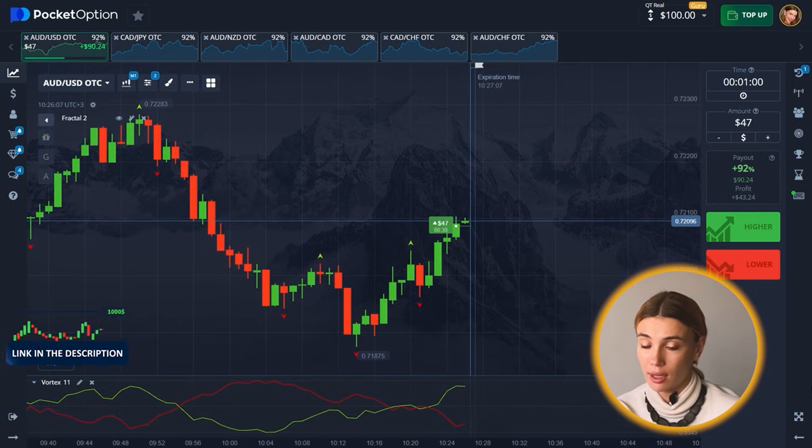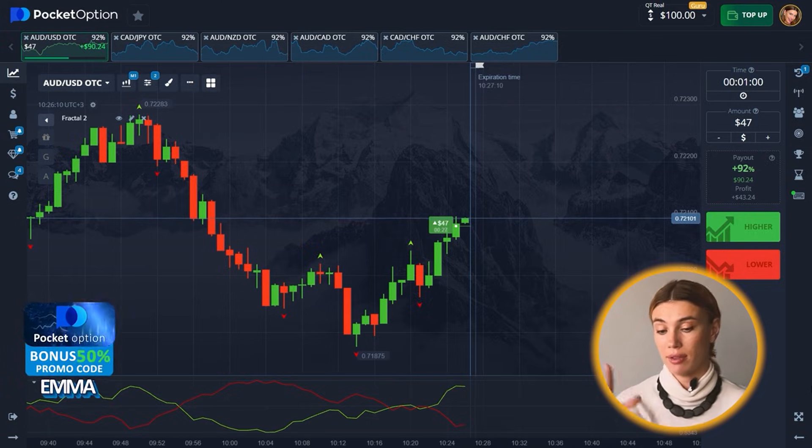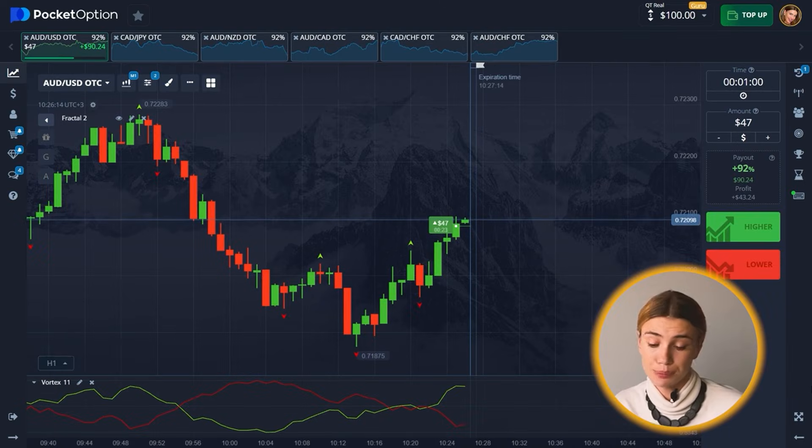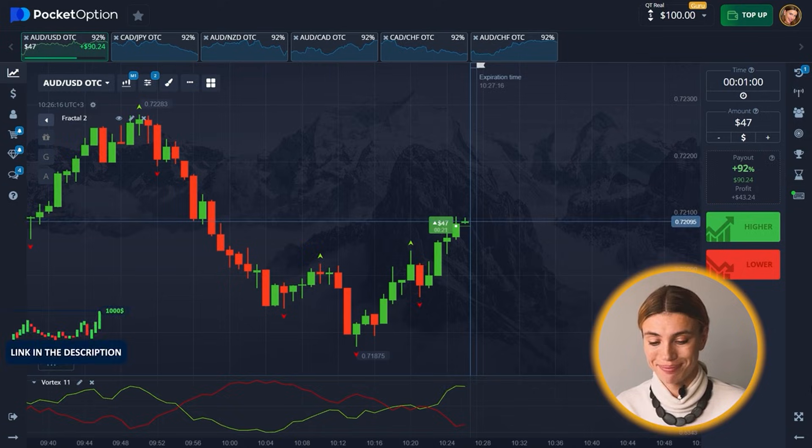I'm going for a long here — I think it's the most appropriate option given the signals and analysis. Let's do it.